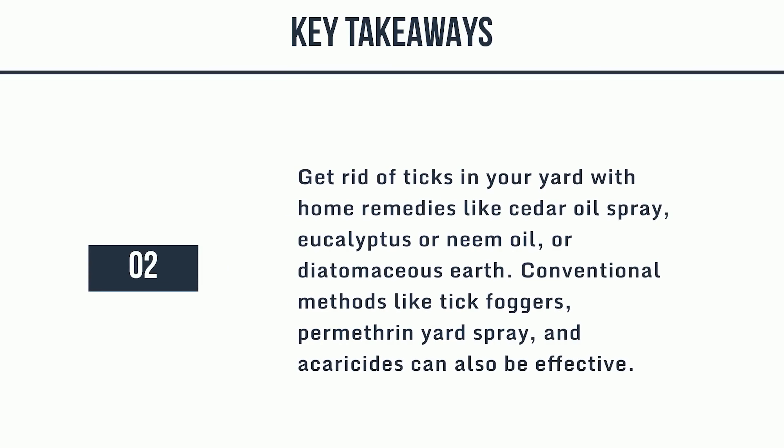Get rid of ticks in your yard with home remedies like cedar oil spray, eucalyptus or neem oil, or diatomaceous earth. Conventional methods like tick foggers, permethrin yard spray, and acaricides can also be effective.